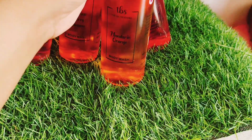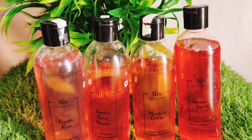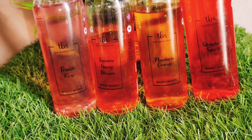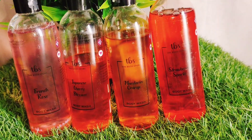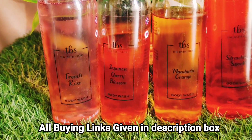Their products are very affordable and at a very cheap rate — you won't find them at such a rate elsewhere. It is so affordable and has a mild fragrance. All products in the Bath Store are non-toxic. Please use them — I like them. You can buy any of the 4 variants for yourself, and all the links are in the description box. Please buy quickly.